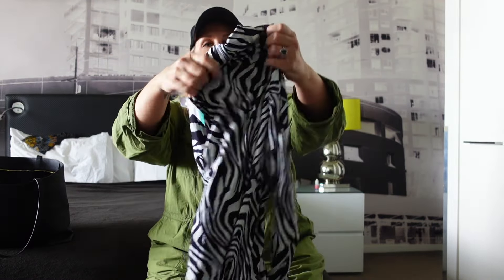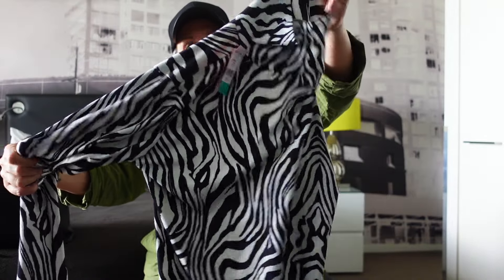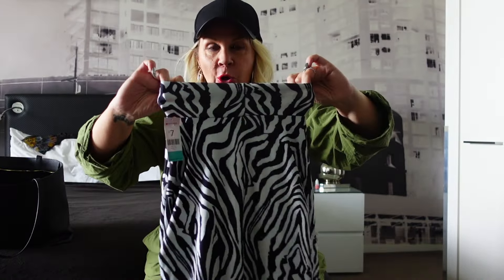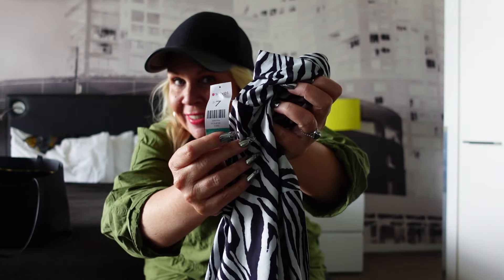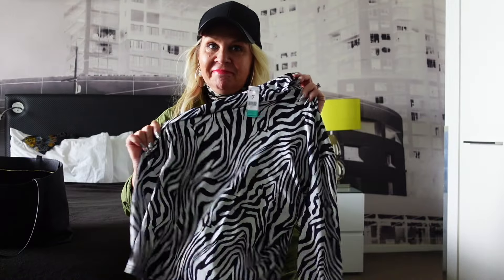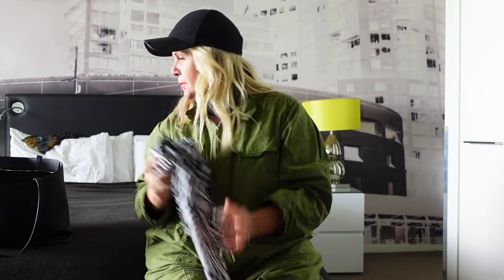First find: this gorgeous zebra print high neck top — perfect for Melbourne since it's even colder tomorrow. It was seven bucks but half price, so I got it for three dollars fifty. Amazing — it's going to be so great under blazers, a really good layering piece. I also got the Harlem tee for five bucks — love the green, love the font.